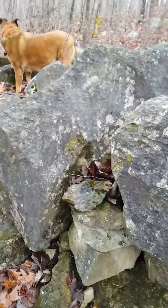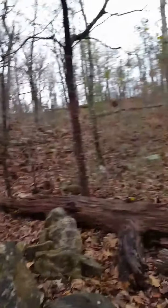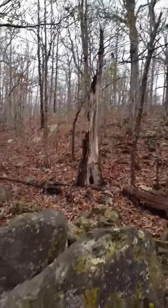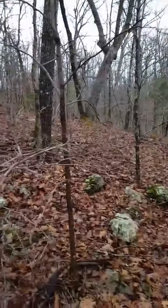Somebody's used that as a place to cook, I think. I just think this would be a cool spot to have a little stone house.